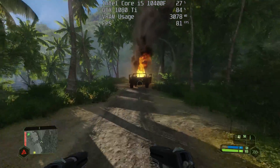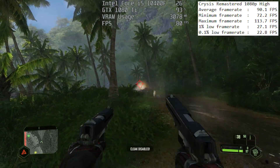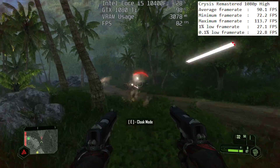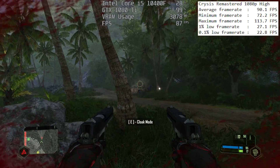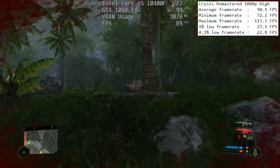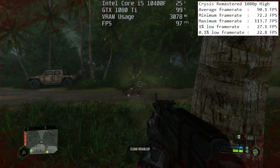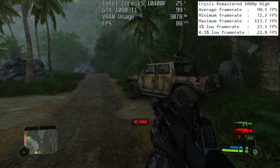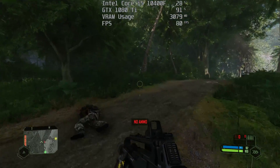Moving on to the newly released Crysis Remastered, again at 1080p high, we were seeing 90 frames per second on average with a 1% low of 27 and a 0.1% low of 23. These low 1% and 0.1% results often occur no matter what hardware is being tested — it's just the way Crysis utilises, or rather doesn't utilise, hardware, especially when it comes to CPUs. The game performs fine, but you will notice a few dips here and there, not just with the i5 but with other components, whether processors or graphics cards.